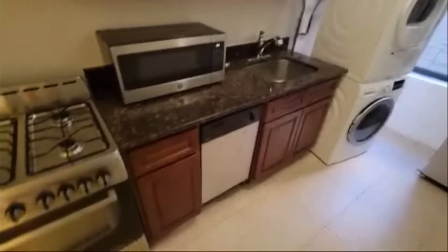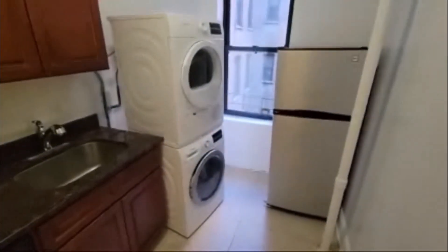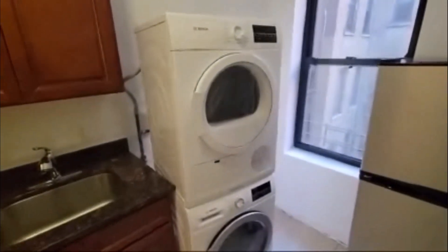To our right we have our kitchen. We have a dishwasher, stainless steel gas stove, and fridge, and your own washer and dryer.